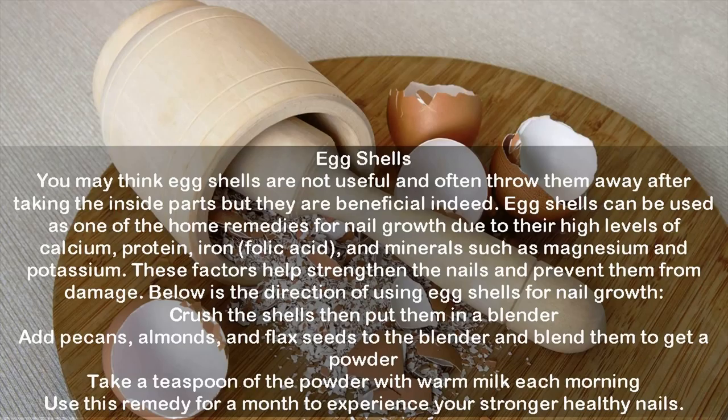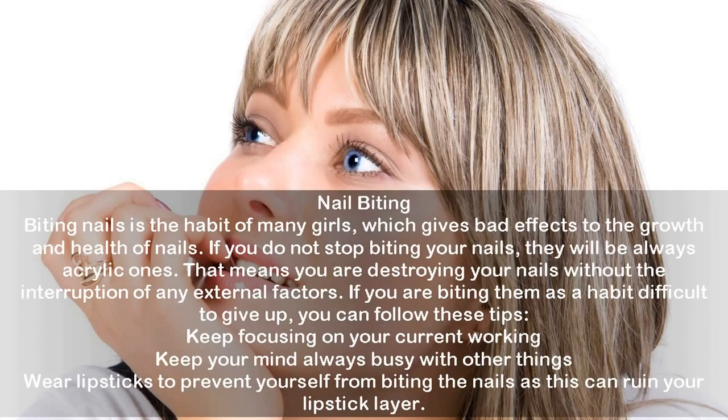Nail biting: Biting nails is a habit that gives bad effects to the growth and health of nails. If you do not stop biting your nails, you are destroying them without any external factors. If it is a habit difficult to give up, follow these tips: keep focusing on your current work, keep your mind busy with other things, or wear lipstick to prevent yourself from biting, as this can ruin your lipstick layer.